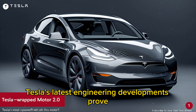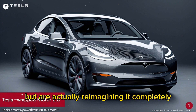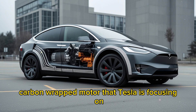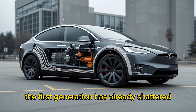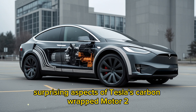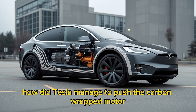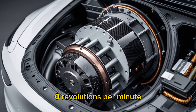Tesla's latest engineering developments prove they aren't merely refining old technology, but are actually reimagining it completely. What is hidden within this new carbon-wrapped motor that Tesla is focusing on? What do we gain when the first generation has already shattered performance records? Let's break down seven surprising aspects of Tesla's carbon-wrapped motor. How did Tesla manage to push it to an astonishing 23,500 revolutions per minute?